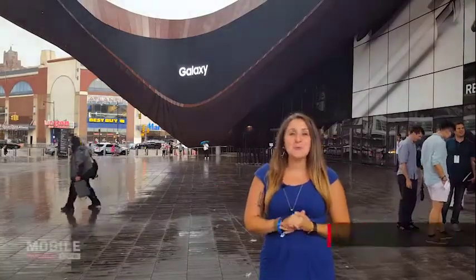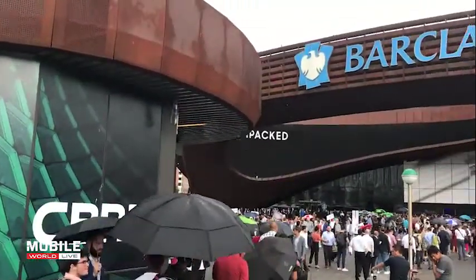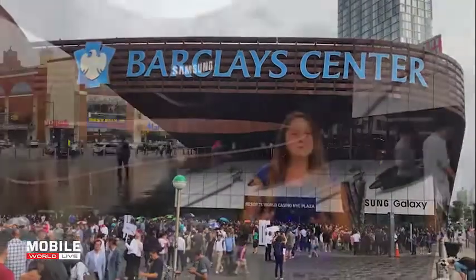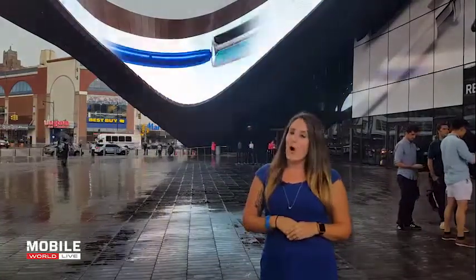Welcome back to another edition of Mobile Mix. This week we are here at the Barclays Center in New York City for Samsung's Galaxy Unpacked 2019 event. It rained cats and dogs outside but that did not dampen the spirits inside as Samsung took the wraps off its new Galaxy Note 10 smartphone. The device for the first time ever comes in two different sizes, has a whole slew of new camera features as well as 5G variants, and we are going to tell you all about it.